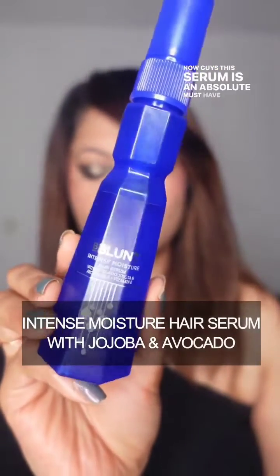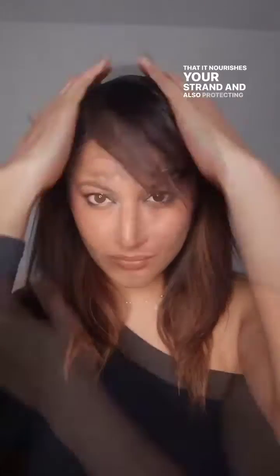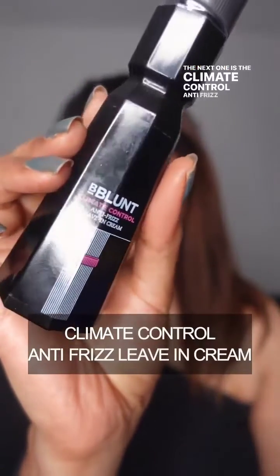Now guys, this serum is an absolute must-have — please don't sleep on this. This is the Intense Moisture Hair Serum with Avocado and Jojoba. It boosts moisture and cuts the frizz, making sure that it nourishes your strands and also protects them from heat and UV damage.